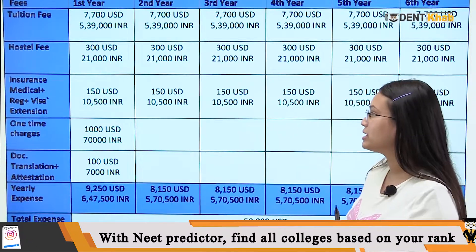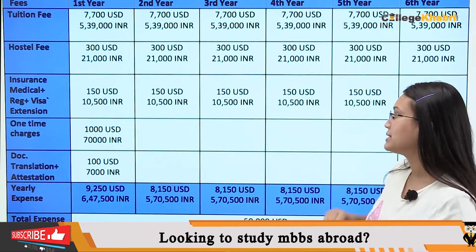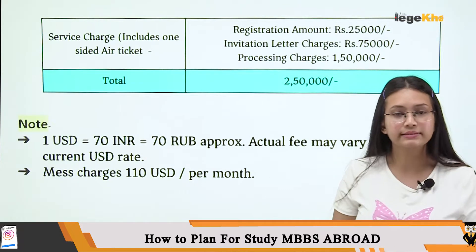The current exchange rate is 1 RUB equal to 0.69 rupees. Now let's look at the next slide to see what additional expenses can be available.